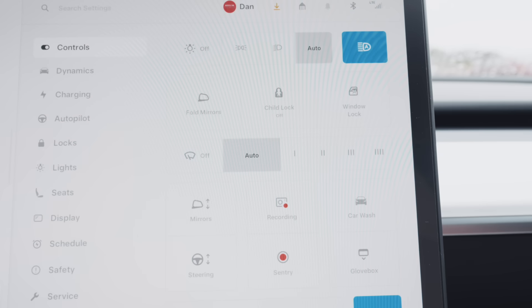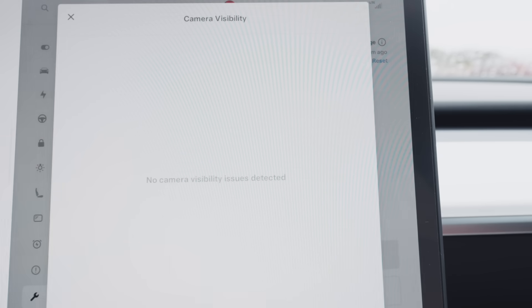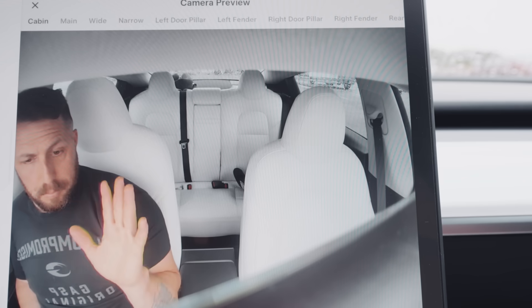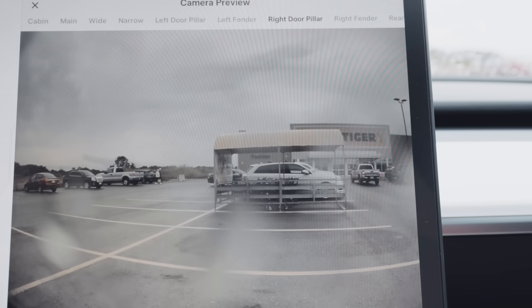The system relies on cameras, so you want to make sure they're clear and unobstructed. You can go to your service menu and check camera visibility, which will automatically check for issues. You can also view the camera preview to see exactly what each camera sees. I suggest going over them every once in a while with a lens cleaner and giving them a good wipe down.